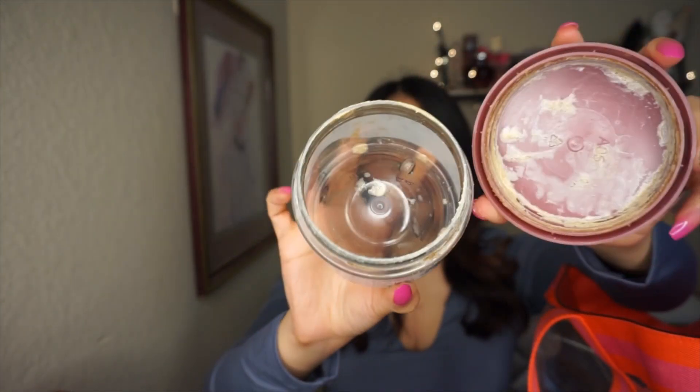I used to just throw these away but realized I can show them in empties. I finished a Secret Relaxing Lavender Clear Gel deodorant — this is the one I like. I also finished a Dove Brown Sugar and Coconut Butter scrub — I'm not a huge fan; I prefer the ones from Tree Hut.